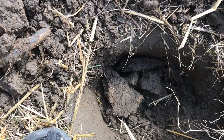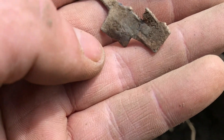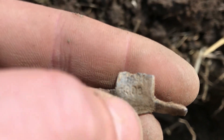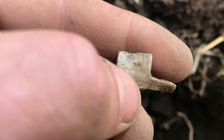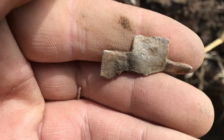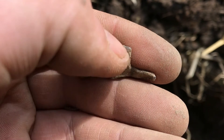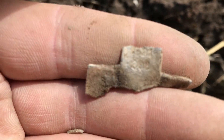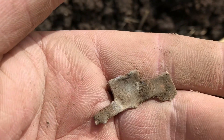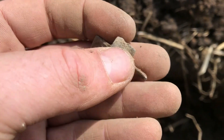Another hole. I found this here and if you look closely it has some numbers on it or something. I haven't got a clue. On to the next.